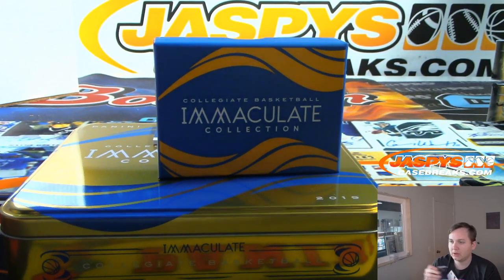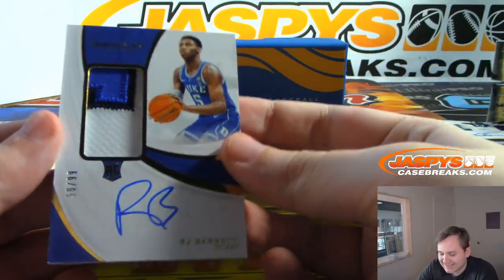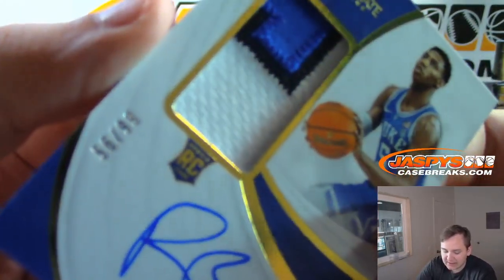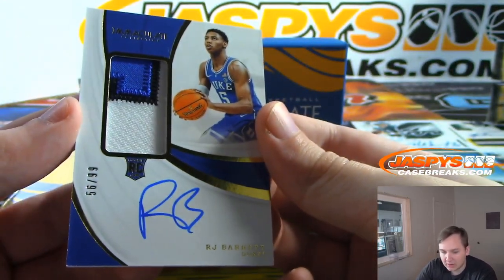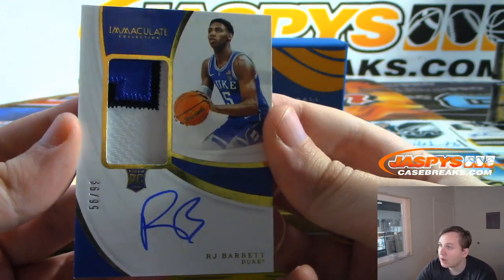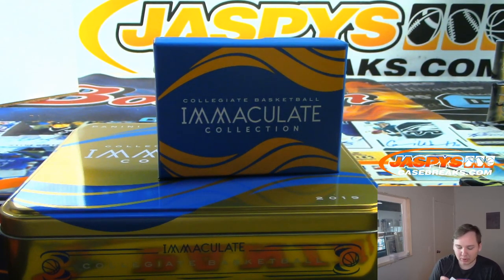And the final hit we have an RJ Barrett, 56 out of 99, 3-color rookie patch auto. Nice one there. For the 6 spot and Ken number 3. Number four coming up next. Thanks everybody for watching — congrats to the winners.